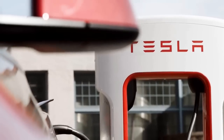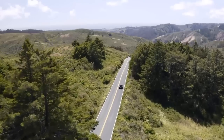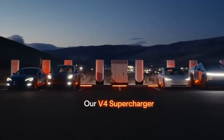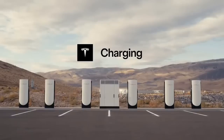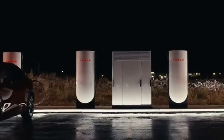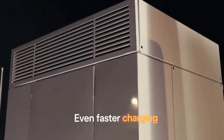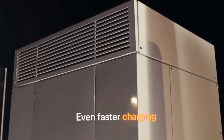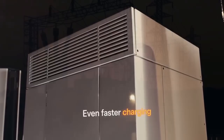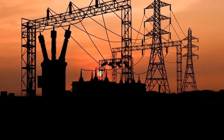Tesla is once again pushing the boundaries of electric vehicle charging infrastructure with the introduction of the V4 charging cabinet, which marks a significant technological leap promising to redefine the efficiency and speed of electric vehicle charging. Tesla's V4 power cabinet is a critical component of their supercharger network, sitting between the utility power supply and the supercharger stalls. Its role is to convert and manage the electrical power from the grid into a form suitable for rapid charging of electric vehicles.